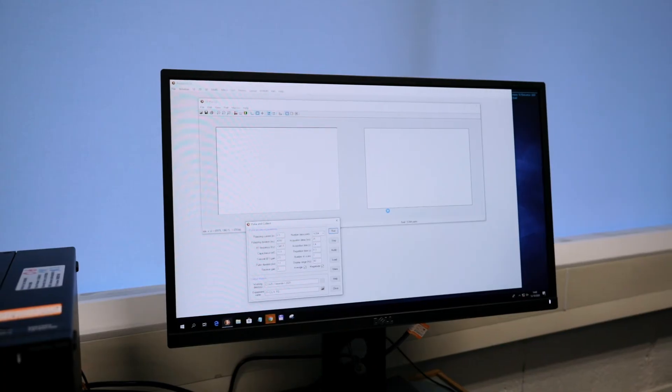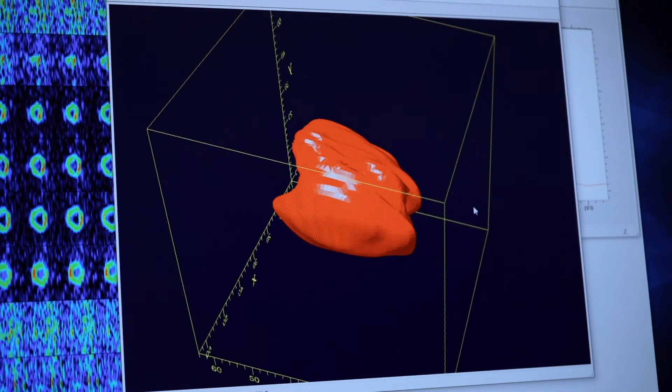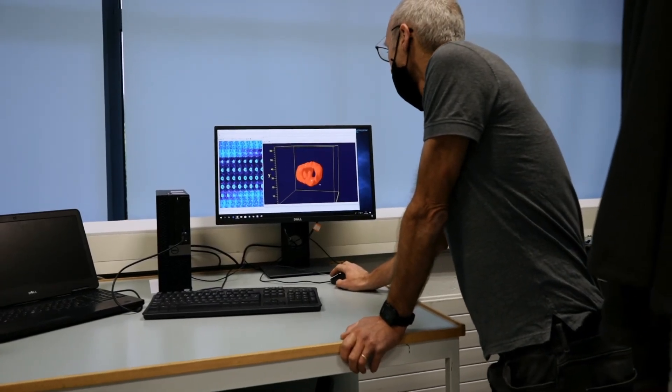By mapping these signals in space, a 3D image can be built up of a body part. Importantly, this is non-invasive and non-ionizing, unlike x-rays in a CT scan. All of this scanning, data capture and final display is done by the computer. We hope you enjoyed this tour of the physics facilities in DCU and we hope to see you soon.